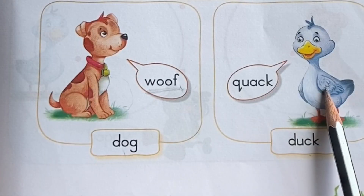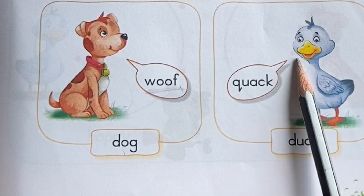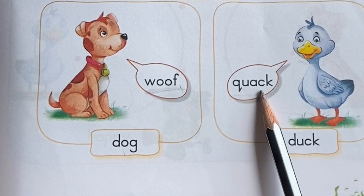This is duck. Duck. What sound does a duck make? Quack. Quack. Q-U-A-C-K. Quack.